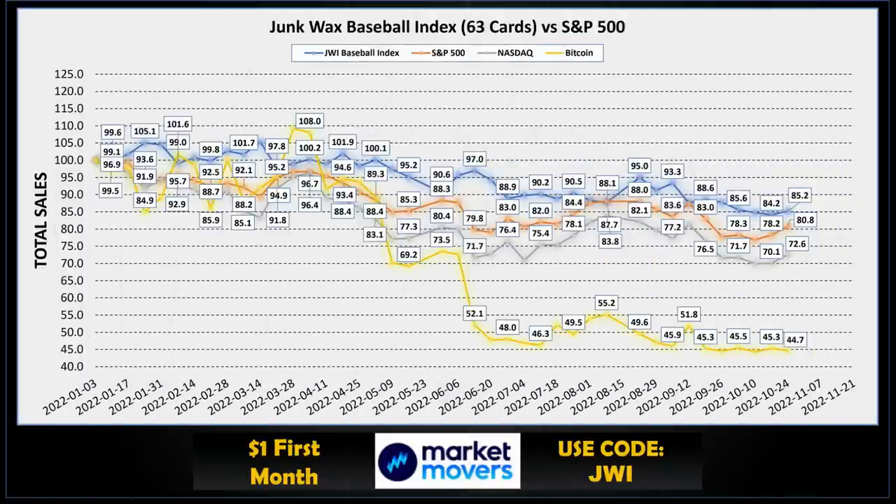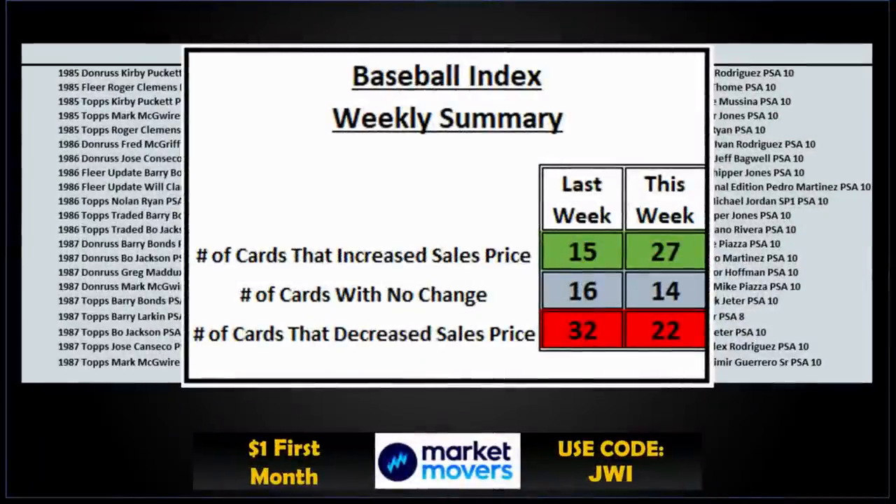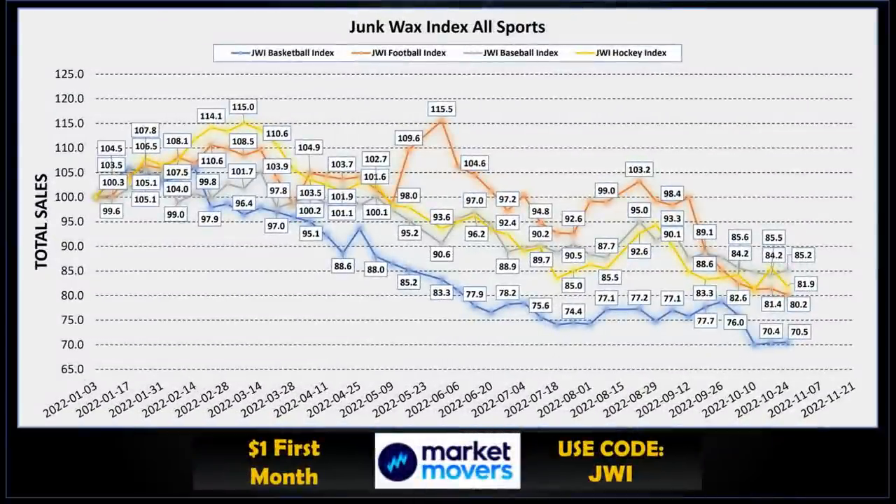Let's take a quick look at our Junk Wax Investor baseball index. Baseball for the week is up a little bit — 85.2, up from 84.2 last week. The S&P 500 and Nasdaq are all up this week; Bitcoin is down a little bit, more or less flat for the last couple months. The baseball index is made up of 63 cards spanning from 1985 to 1995. For the week: 27 cards had a price increase, 14 with no change, and 22 with a decrease. Baseball has taken back the lead from hockey at 85.2; hockey is second at 81.9; football is down to 80.2; and basketball is up just a bit to 70.5.